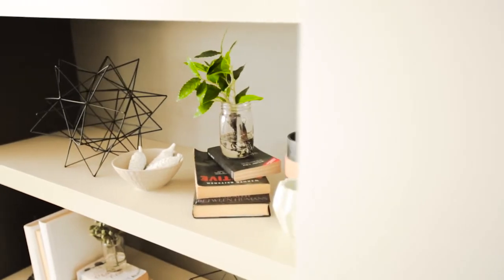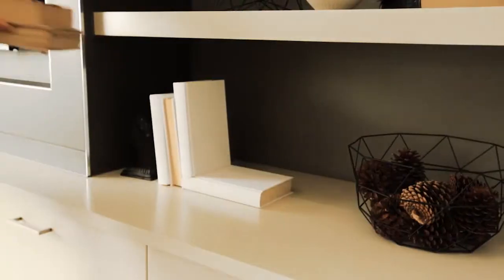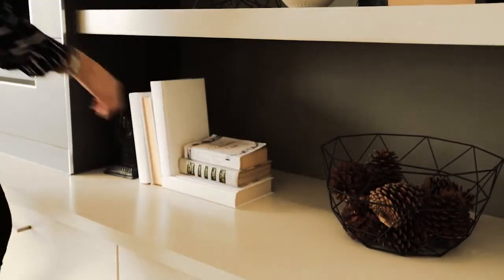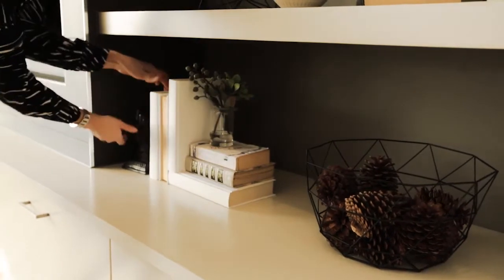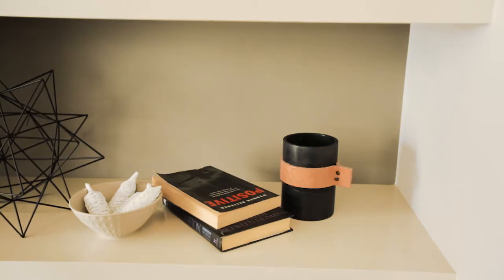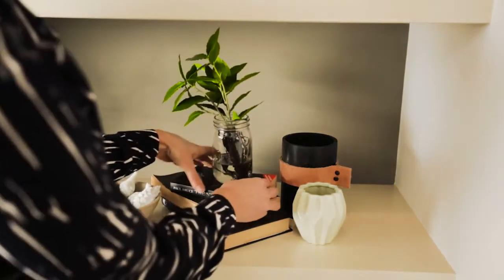Let's talk about shelves because they can often be a bit difficult for people to style. My number one tip for styling shelving would be layering — you really want to mix it up with something small, something large, something wide. Don't just lay all your books vertically; have some laying down, maybe with a little candle on top. Really mix it up.